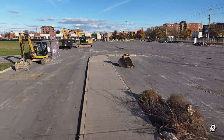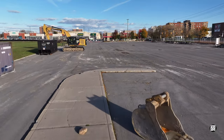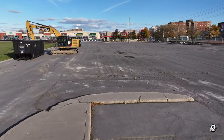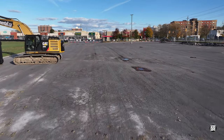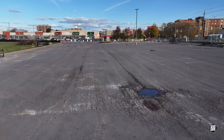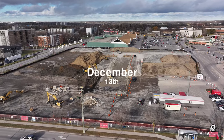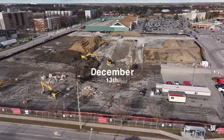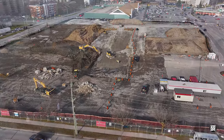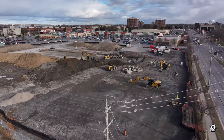Original plans envisaged the new store opening by fall of 2023. Whatever the reason for delay, work is certainly proceeding now. Construction will be undertaken by a Montreal-based company, Broccolini. However, ground preparation and the installation of foundations is being undertaken currently by an Ontario company, Environmentall.